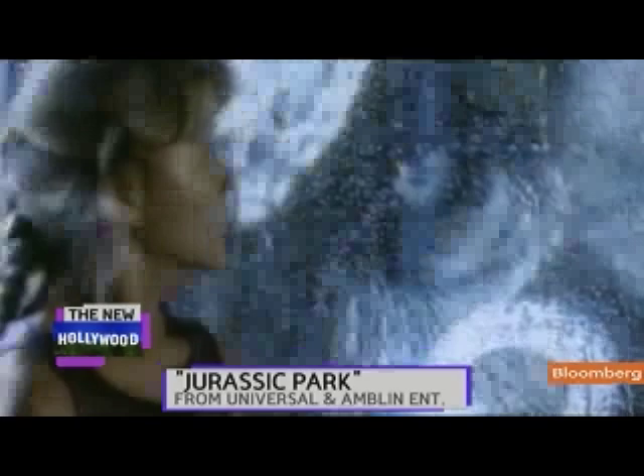Natural phenomena like water, smoke, fire — those are the hardest things to do, and those are just gradually getting better and better. In terms of something that's really going to change the whole nature of visual effects, I don't know what that's going to be. We're all just kind of moving ahead, improving things as we go.